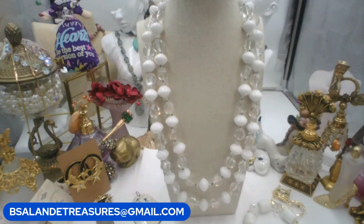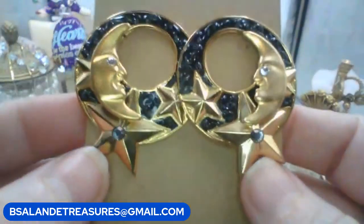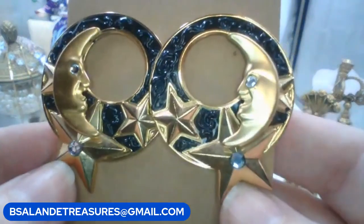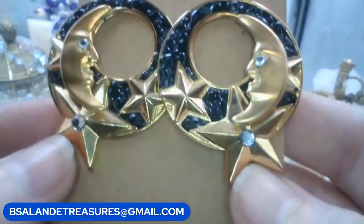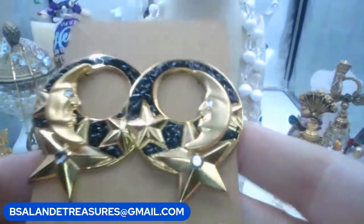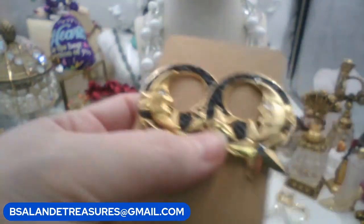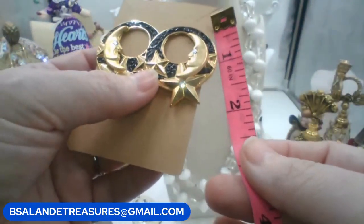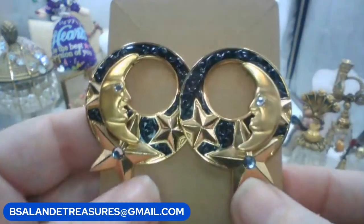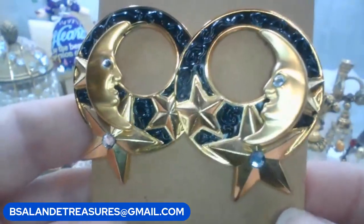These earrings are so adorable with the little crescent moon and stars - they are for pierced ears, vintage. Keyword: 'crescent moon earrings.' They have black enameling and are gold tone for pierced ears. The size is about an inch and three-quarters to the bottom of the star. We'll do eight dollars on these.